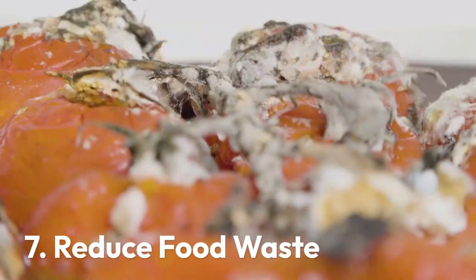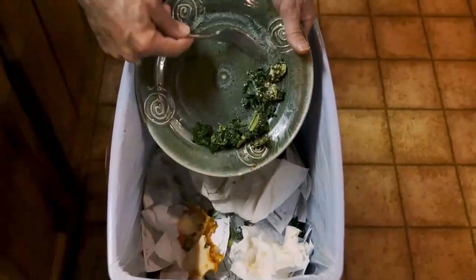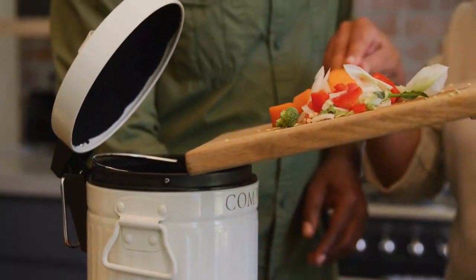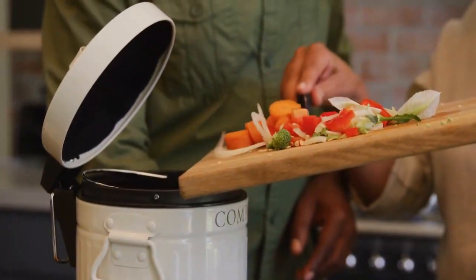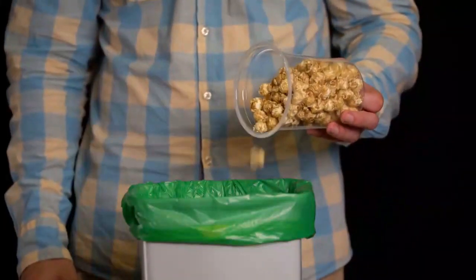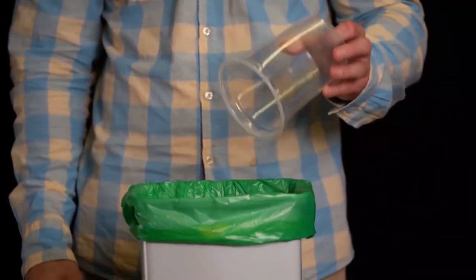Tip 7: Reduce food waste. Did you know that a significant portion of the food produced in the world goes to waste? Food production uses large amounts of energy, water, fertilizer, land, and fuel, and when that food is wasted it goes to the landfill, contributing to land, water, and air pollution.